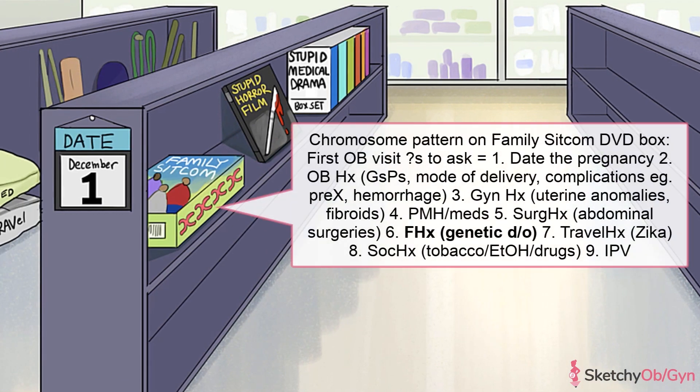This family sitcom DVD seems to have a bunch of chromosomes on the side of it — that'll help us remember that when you're taking a family history, ask about any known genetic disorders. A known family history of a genetic disorder may qualify the patient and her fetus for more comprehensive screening, but we'll go over prenatal screening and diagnosis more in the next video.